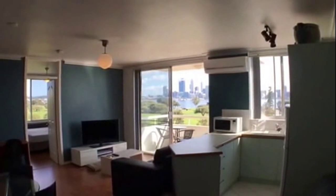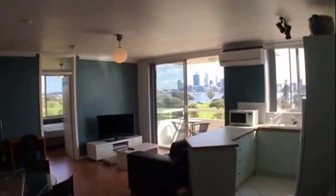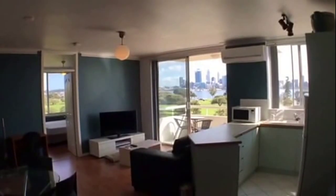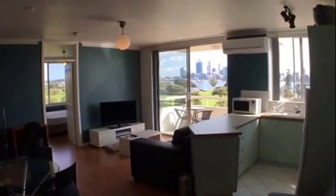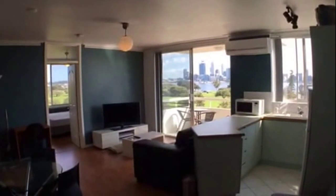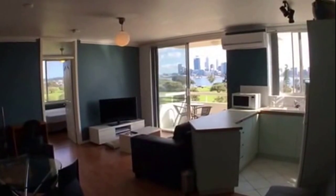Before I step you through the property, I'm just going to give you an outlook of the floor plan. As you enter through the front door you are in your main living area, dining, and kitchen. Stepping through from this area takes you to your bedroom, and off your bedroom is your combined bathroom and laundry. So let's walk through.